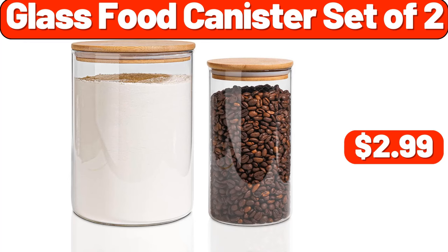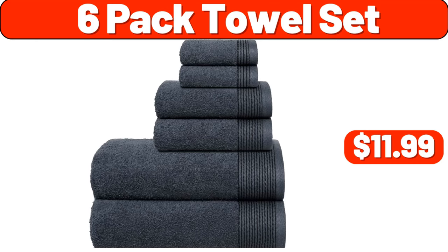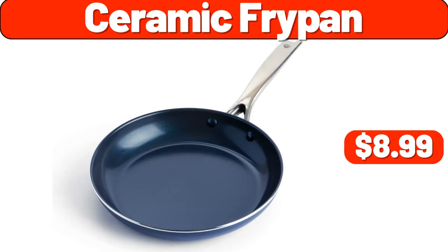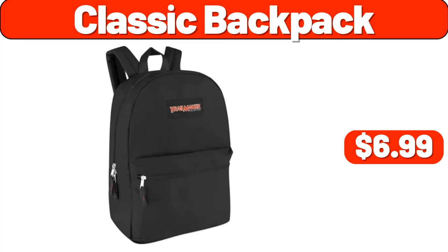Antibiotic free boneless skinless chicken thighs, 1.8 pounds, $7.36. Six-pack towel set, $11.99. Multifunctional barbecue grill, $7.99. 3-drawer ladder bookshelf, $39.99. Ceramic fry pan, $8.99. Coffee maker, $39.99. Classic backpack, $6.99. Silicone cooking utensil set, 30 pcs, $11.99.